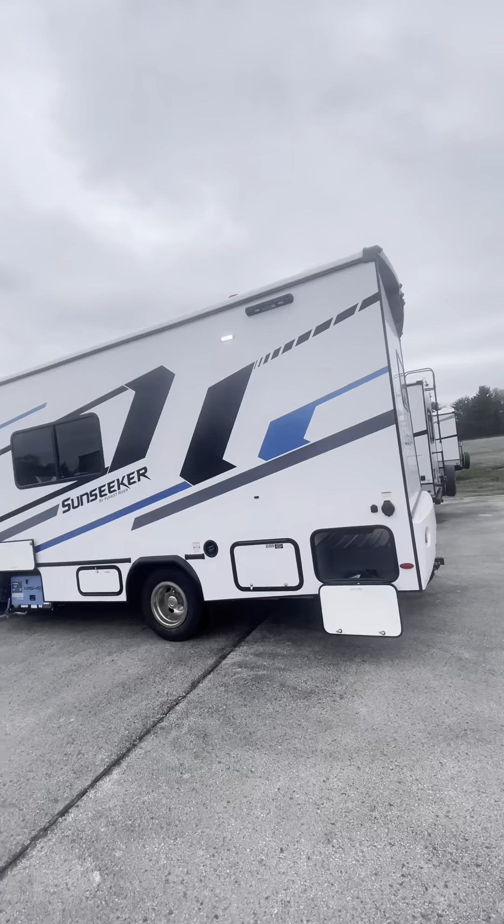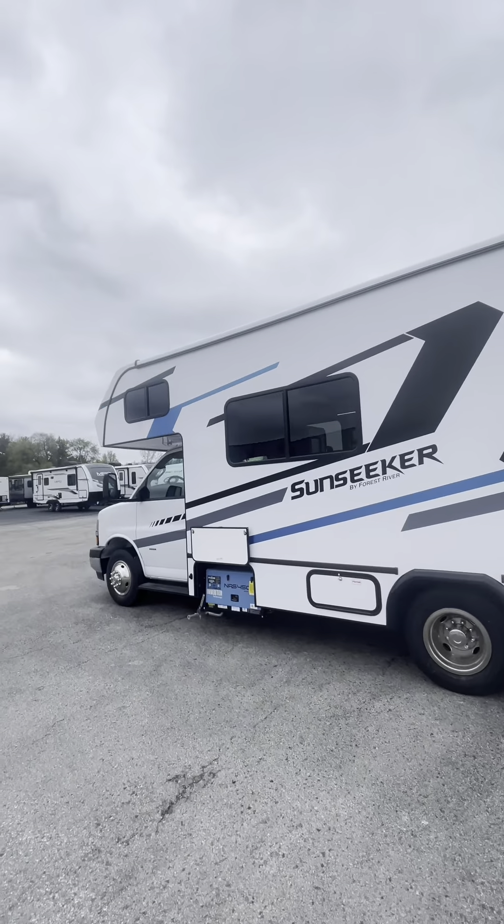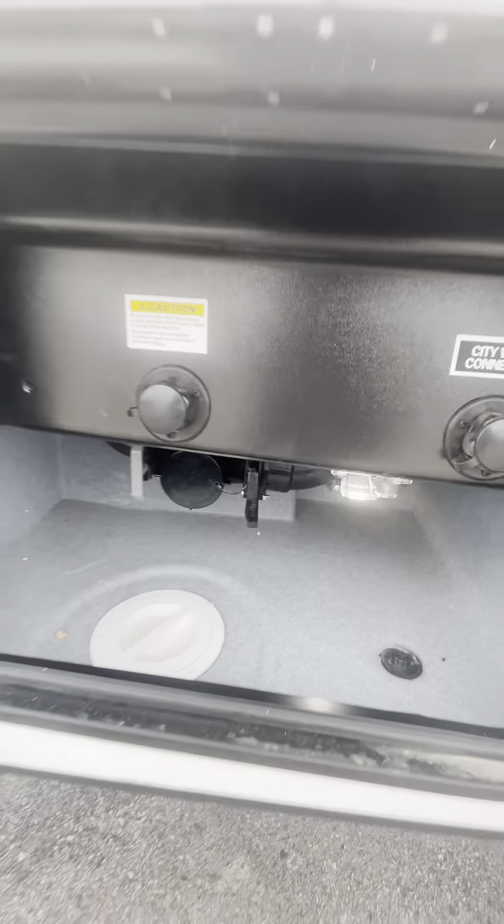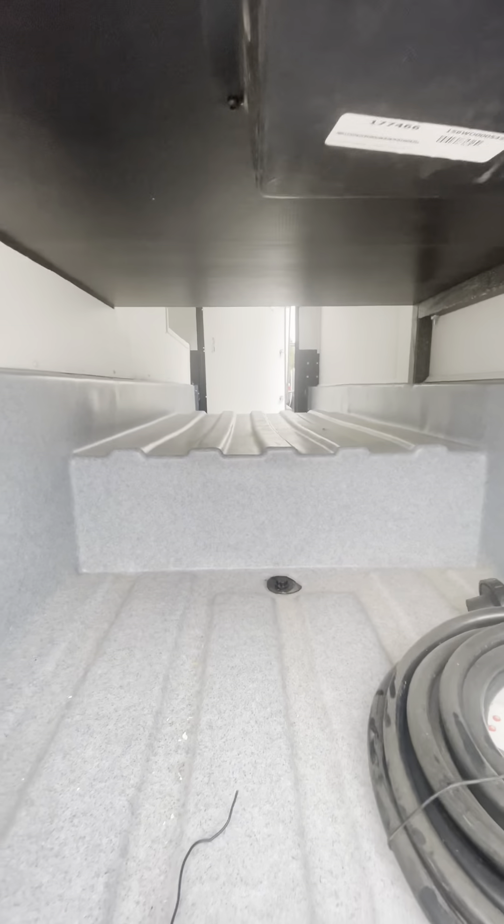If you do want to bring some more friends along, it does have two full-size guest beds. Up front, we got access to our generator. Behind that is your propane. You got your water connections, pass-through storage in the very rear. And once you get past this first part here, it's actually pretty spacious.